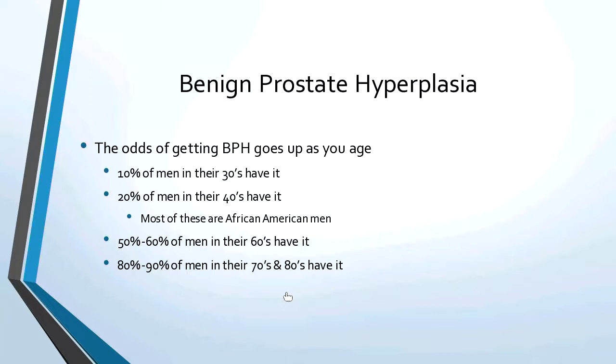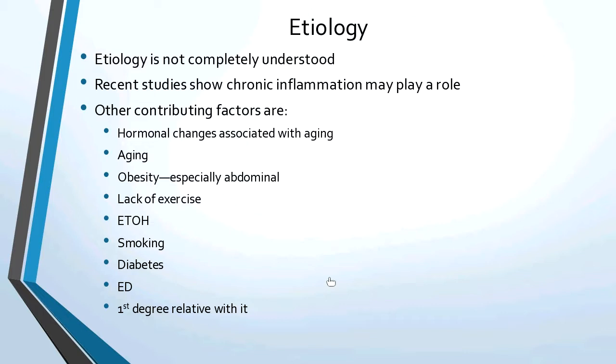The etiology of the enlargement is really not completely understood. Recent studies show chronic inflammation may play a role. Other contributing factors are hormonal changes associated with aging. Obesity, especially abdominal obesity, lack of exercise, alcohol, smoking, diabetes, erectile dysfunction — and if they have a first degree relative with it, they're more likely to have it.